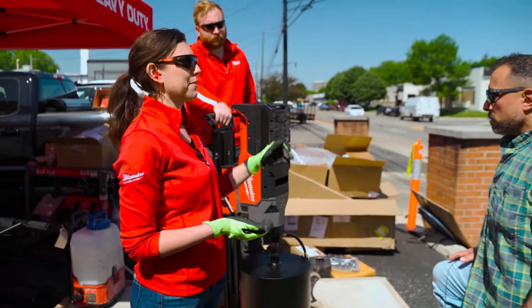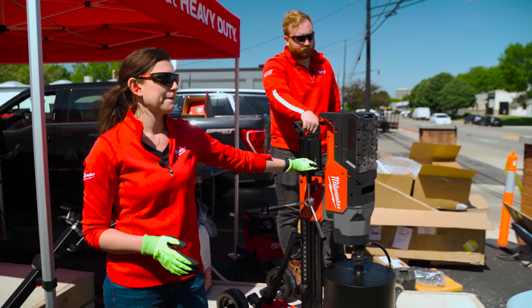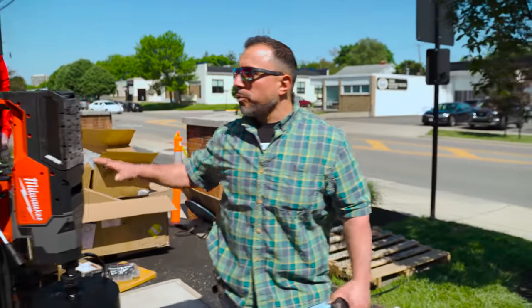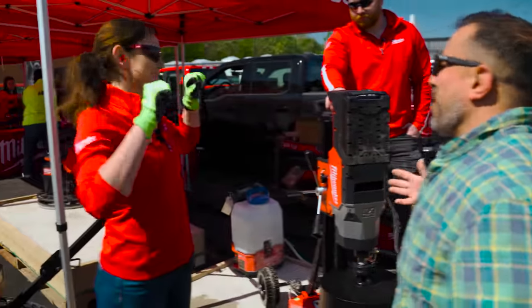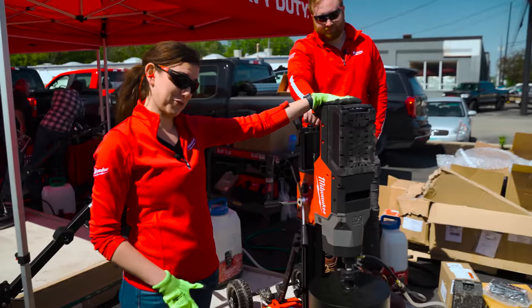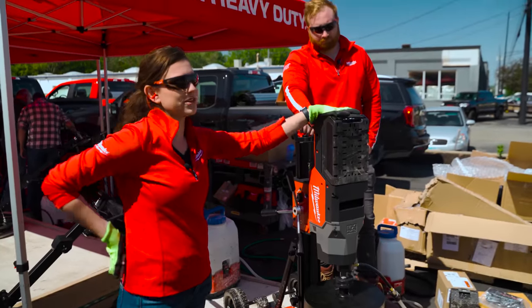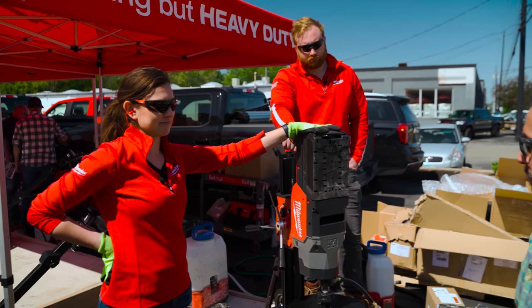This will be kitted with two of our new 8-amp-hour batteries as well as a supercharger and the stand. What can they expect to pay? We are running promotions at the show, though not on this unit, unfortunately — we do have the handheld core drill under promotion. The core rig kit is going to be retailing at about $69.99.